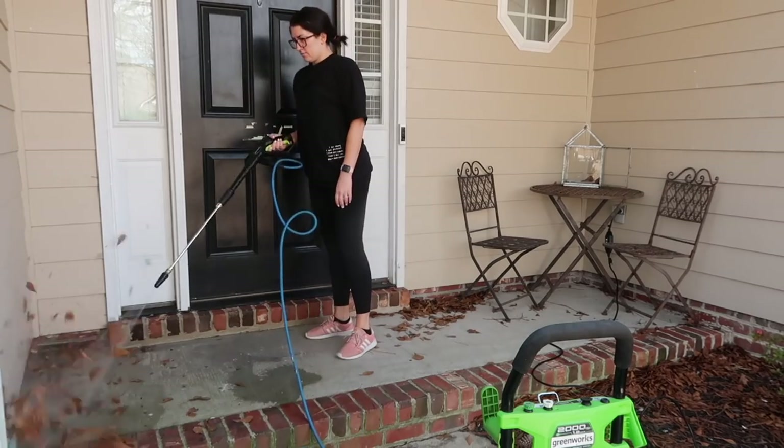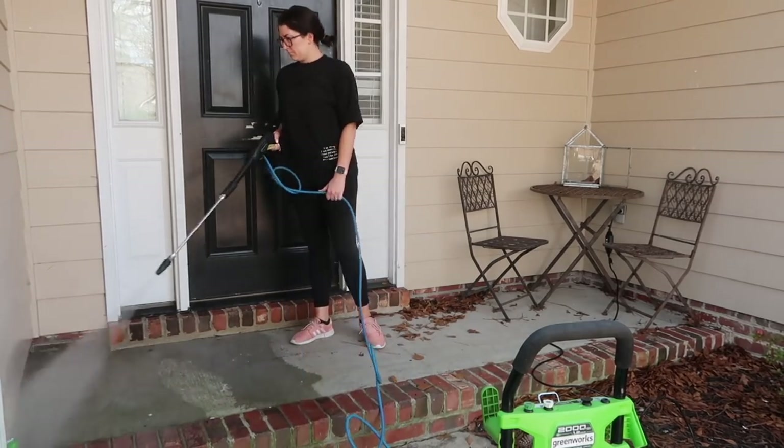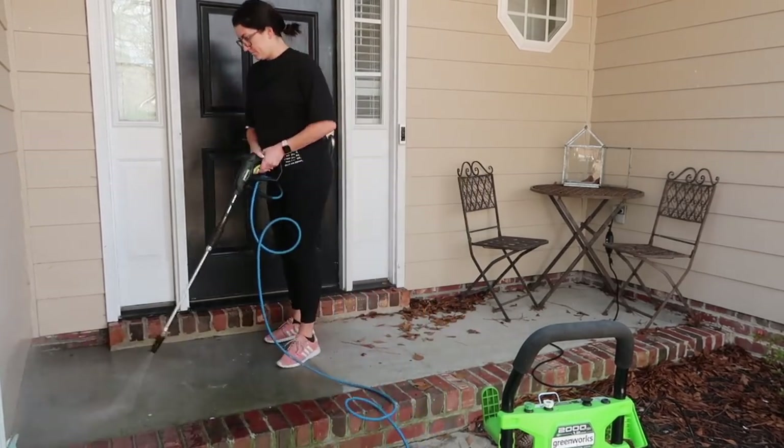Y'all should be proud of me — I actually wore shoes to pressure wash today, mostly because I knew people would yell at me on the internet if I didn't.